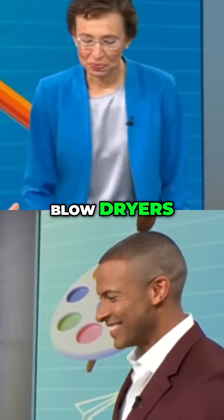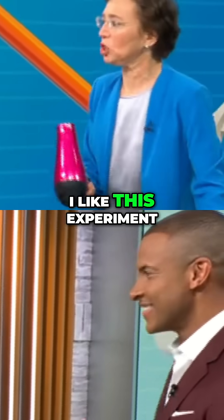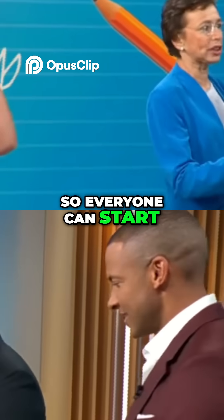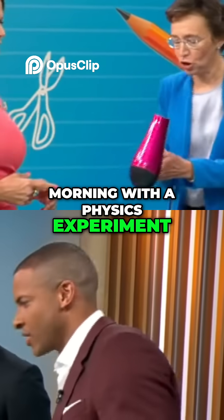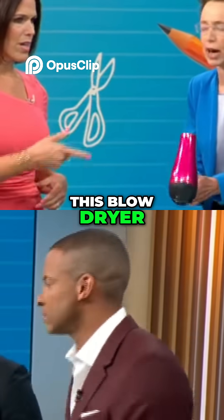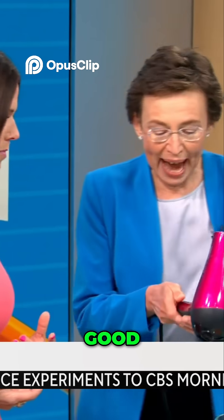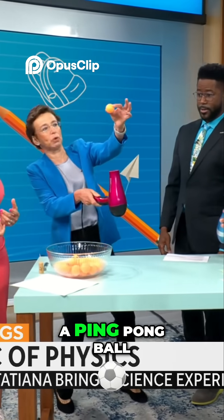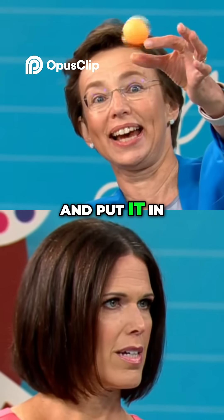Tatiana, why do we have blow dryers? Well, I like this experiment because everyone can do it at home. So everyone can start their morning with a physics experiment. So we will start this blow dryer. Now, what I will do — we create this airflow and then let's take a ping pong ball and put it in.